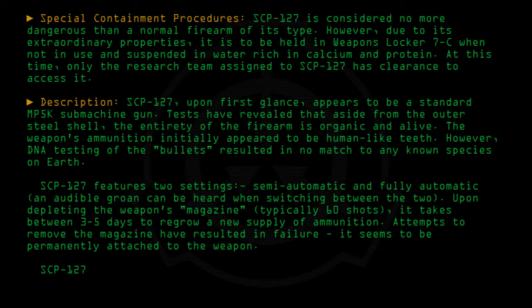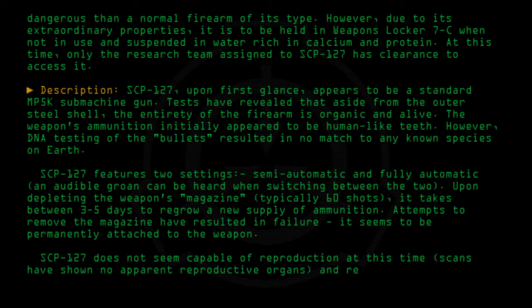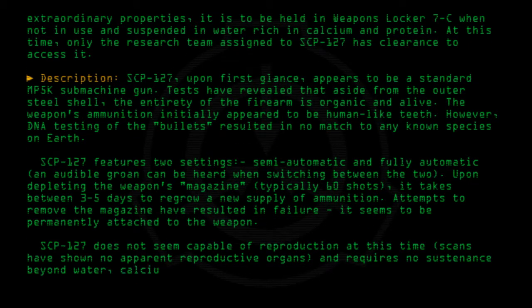SCP-127 does not seem capable of reproduction at this time. Scans have shown no apparent reproductive organs, and it requires no sustenance beyond water, calcium, and protein.